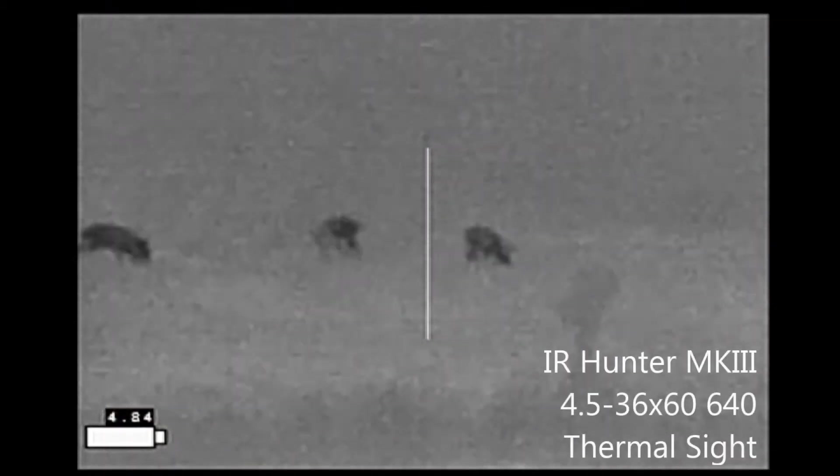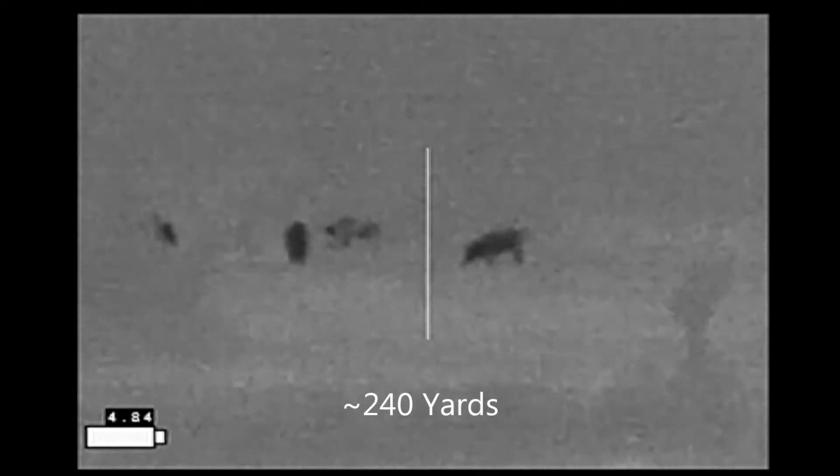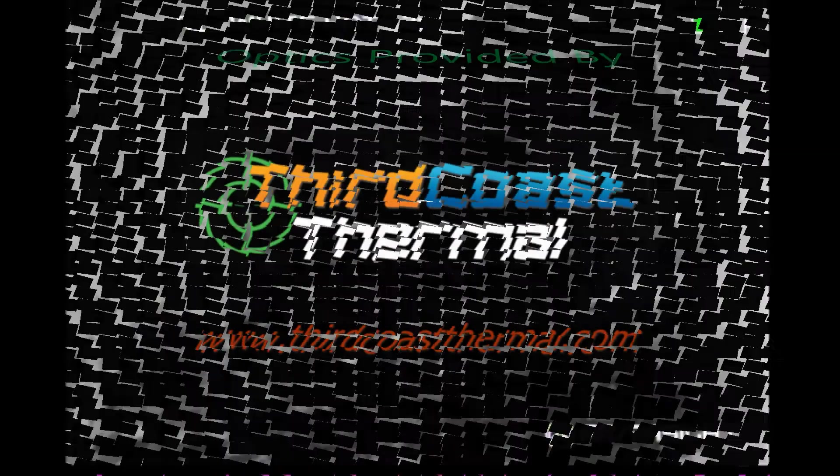We did eventually see some hogs. Let me know when you have them sighted — they're all small. But most of the hogs had actually been there before we even arrived, and this was not our night to shoot one of the hogs. Optics provided by Third Coast Thermal.